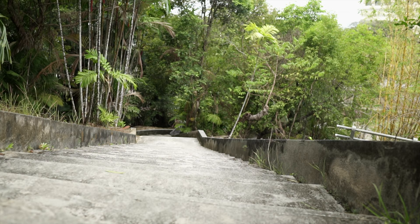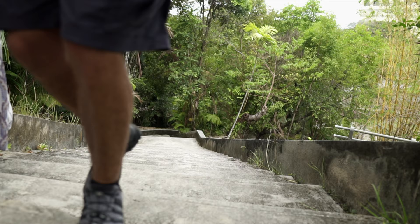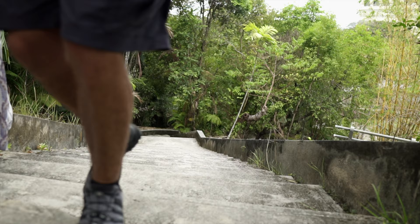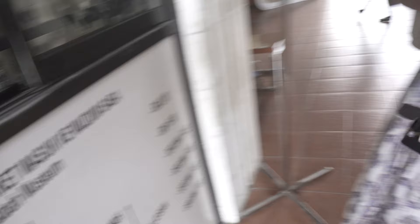At the ticket counter now — for Malaysians it is about 50 cents, and for non-Malaysians we're paying 15 ringgit, which is just about $4, so not too bad. Two tickets to paradise, baby — to the museum!